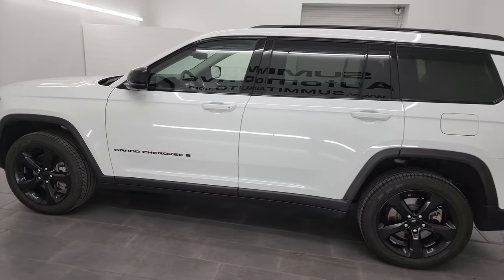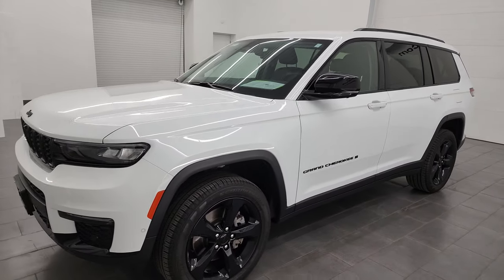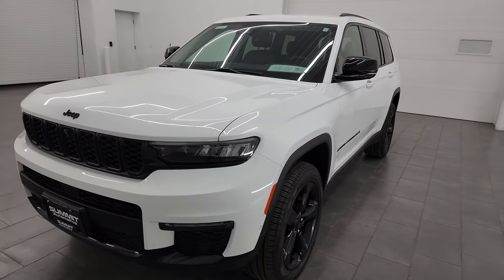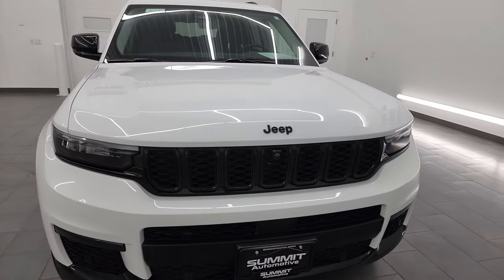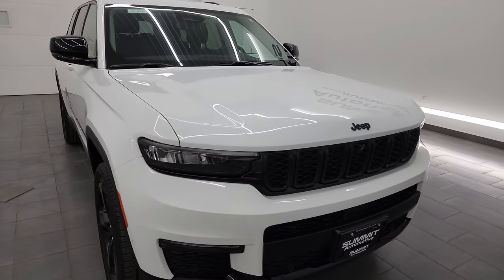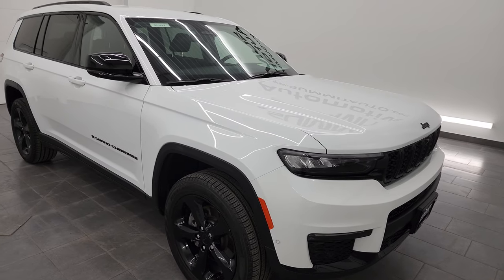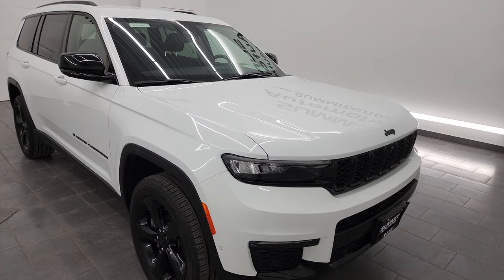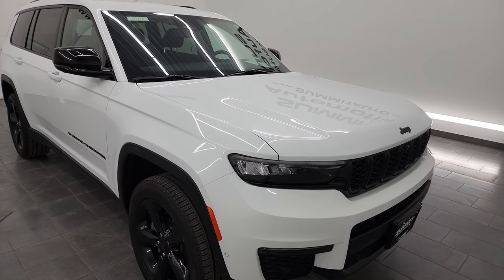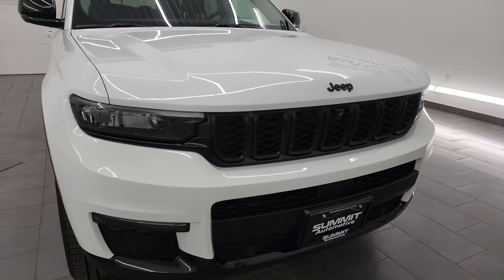This 2023 Jeep Grand Cherokee Limited L has the 3.6 liter Pentastar V6 engine, paired up with the 8-speed automatic transmission. This Jeep has been fully safetied and inspected by our service shop, has a fresh oil and filter change, and all the fluids have been checked and topped off. It's in really nice condition — it has the Luxury Tech 2 group, the black appearance package, and the trailer tow prep package.